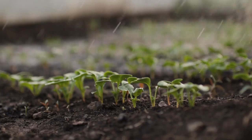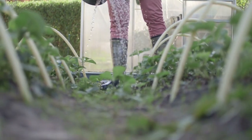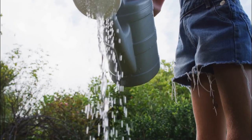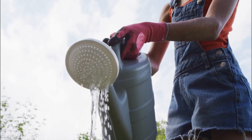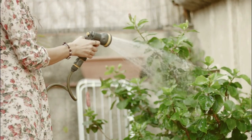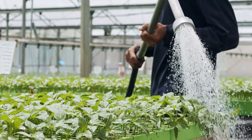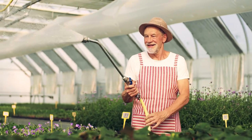Overwatering. Another common mistake is overwatering your plants. Raised beds typically have excellent drainage, but it's essential not to water too much. Overwatering can lead to root rot and other diseases, as well as leaching important nutrients from the soil. Make sure to water your raised bed garden only when necessary and avoid watering the leaves or foliage, as this can promote disease.